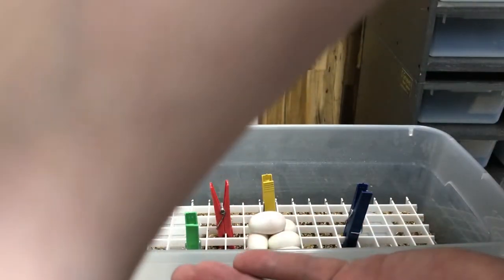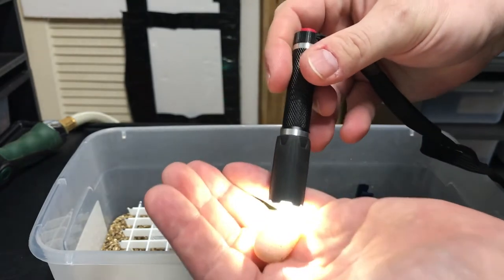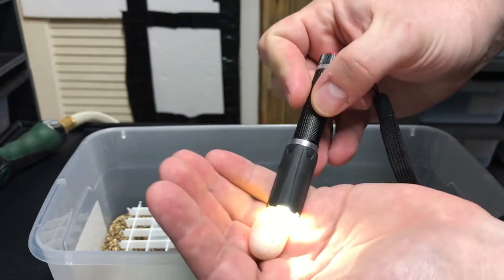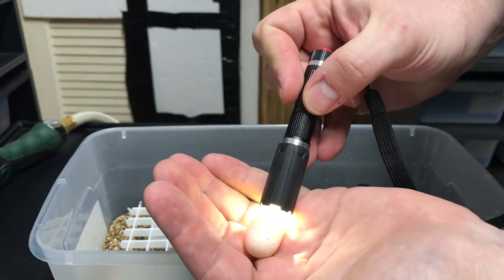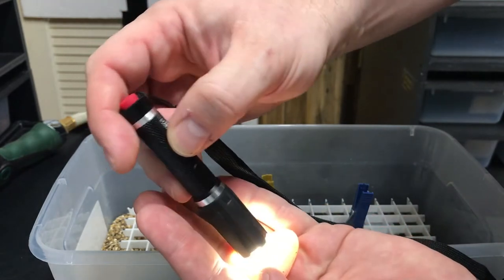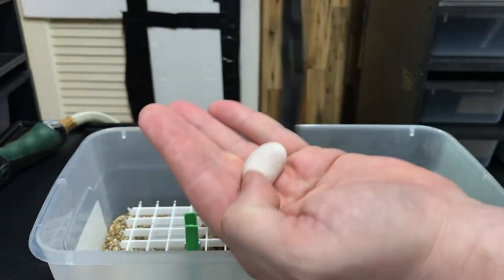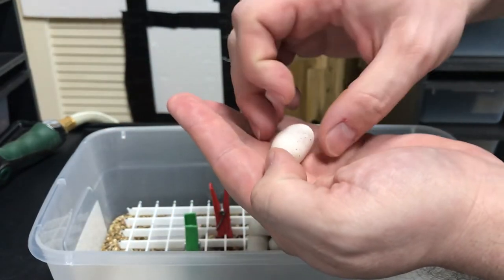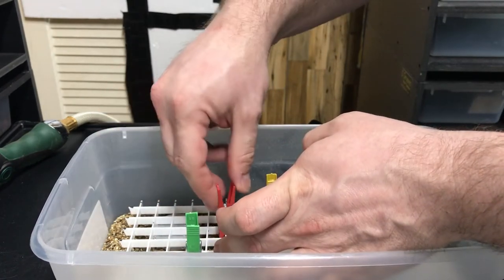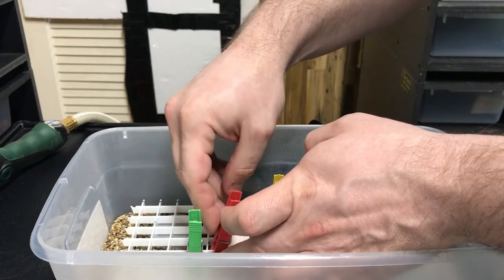I'm going to candle this one because it's not connected — I don't know if it rolled around. Look at that. I don't know if the camera can pick that up, but you can see all the veins in there. You can see that little dark spot at the top — that's the embryo. We want that up, so that is the right way. Moving our little clip here so we don't have to worry about it rolling anywhere.